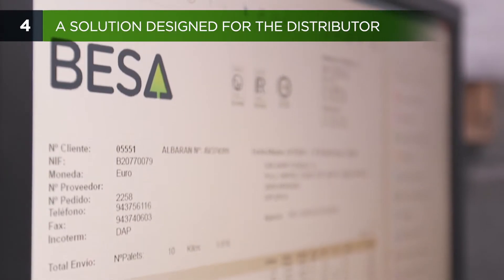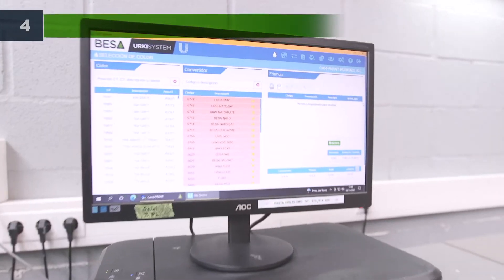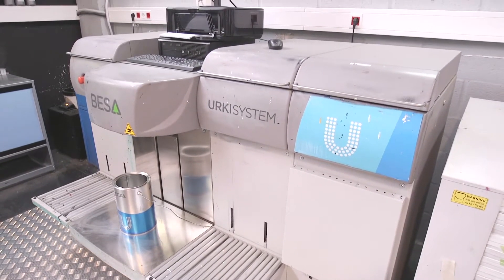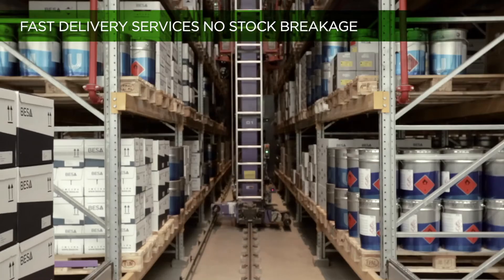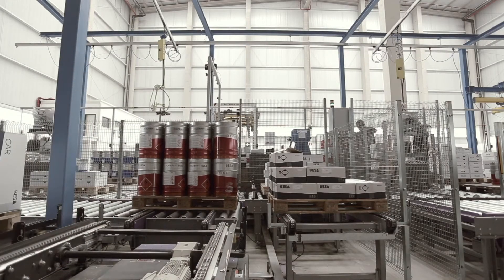Erky system has been created with the purpose of generating a business structure designed for distribution, which is easy to implement and manage. Its agile response with fast delivery services and no stock-outs guarantees a safe supply for your business.